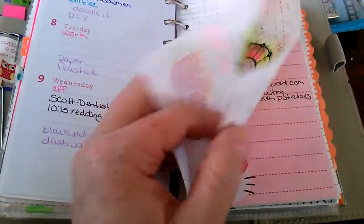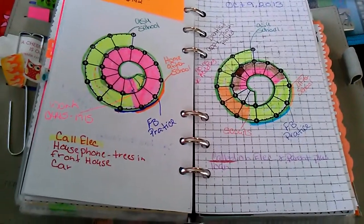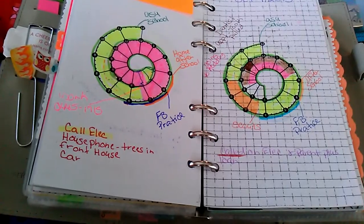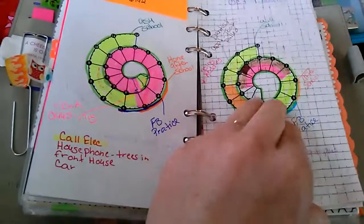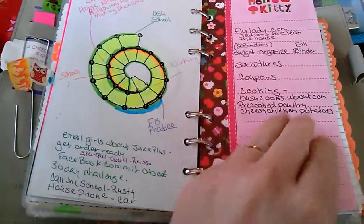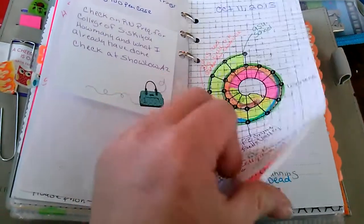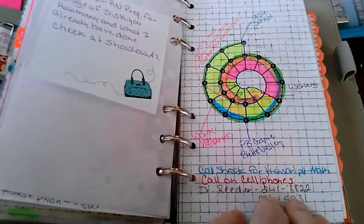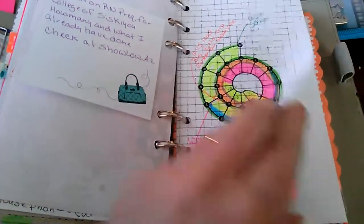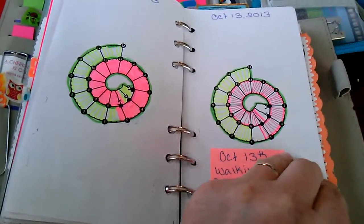I've been working — I went back to work. Actually, I'm working two jobs right now, so I've been pretty busy. Here's just a list of things I want to look up and stuff like that. As you can tell, we've been pretty busy. Walking Dead — yay! I'm so glad it's back on. And here's the current week.